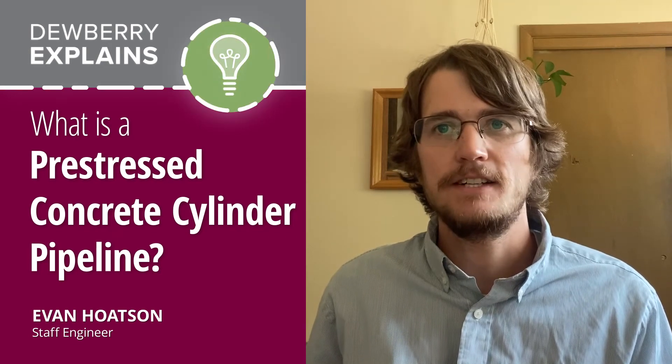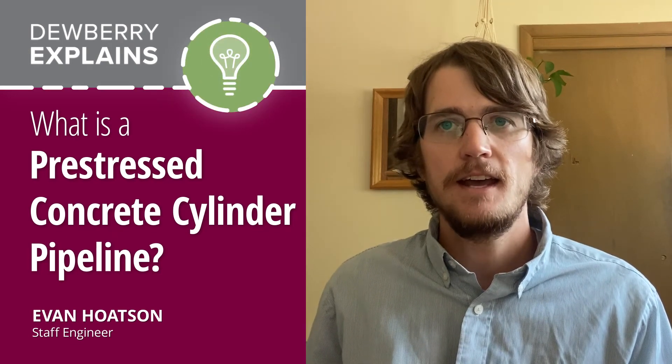Hi, my name is Evan Hotzen. I'm a staff engineer out of Dewberry's Denver office and today I'm going to talk about pre-stressed concrete cylinder pipe, also known as PCCP.